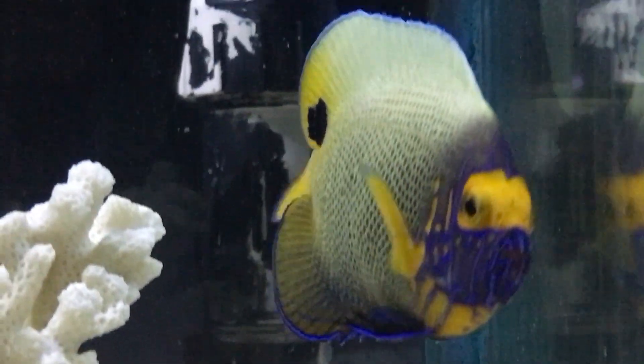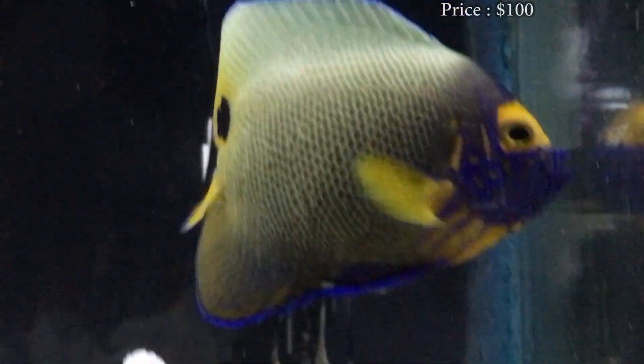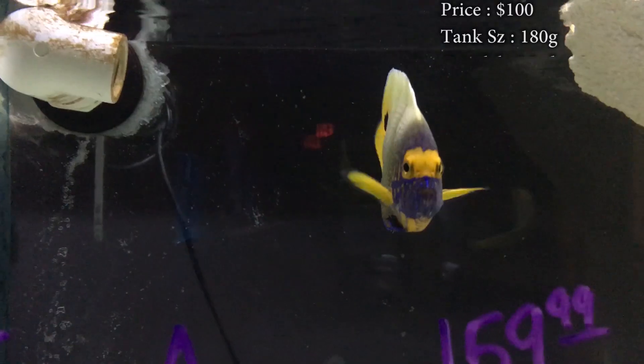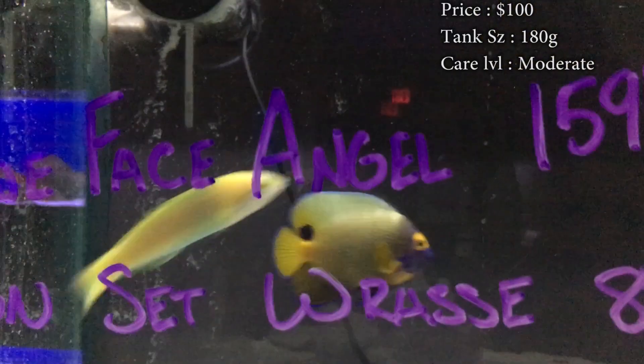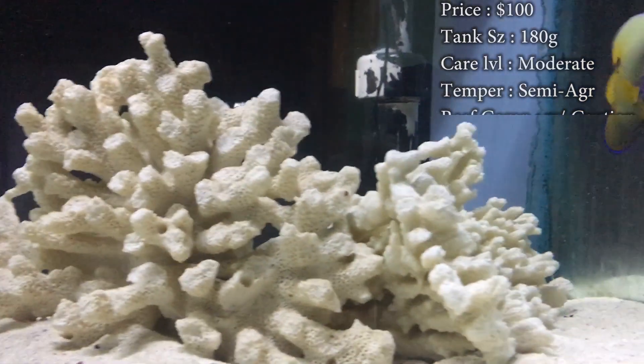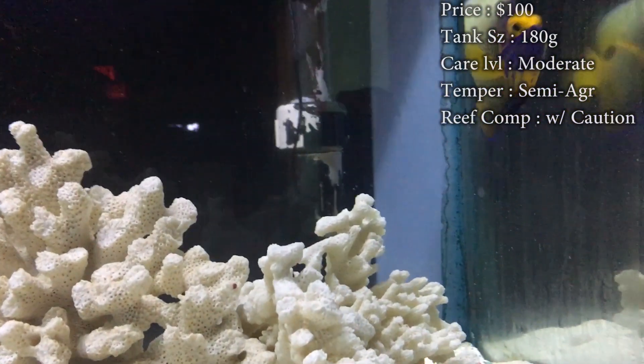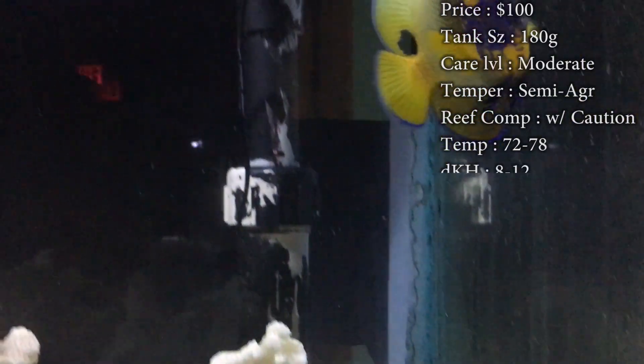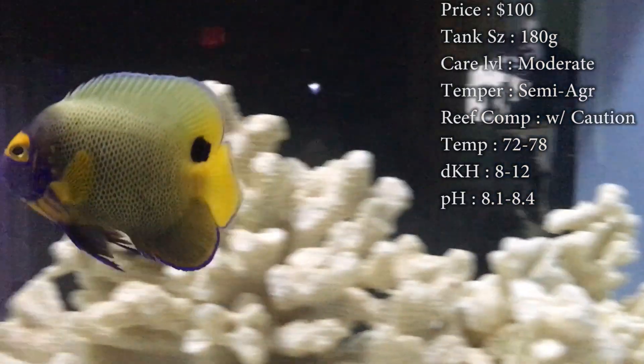Let's get started. Prices on them — you'll spend a solid $100 on a juvenile, and you will even end up in the range of $200 to $300 if you want one that has already changed colors and is a lot bigger size. So this is not a cheap angel to get. Luckily in our store we can get some of the more adult ones at about $150, but if you're one that buys their fish online, it's going to be rough for you.